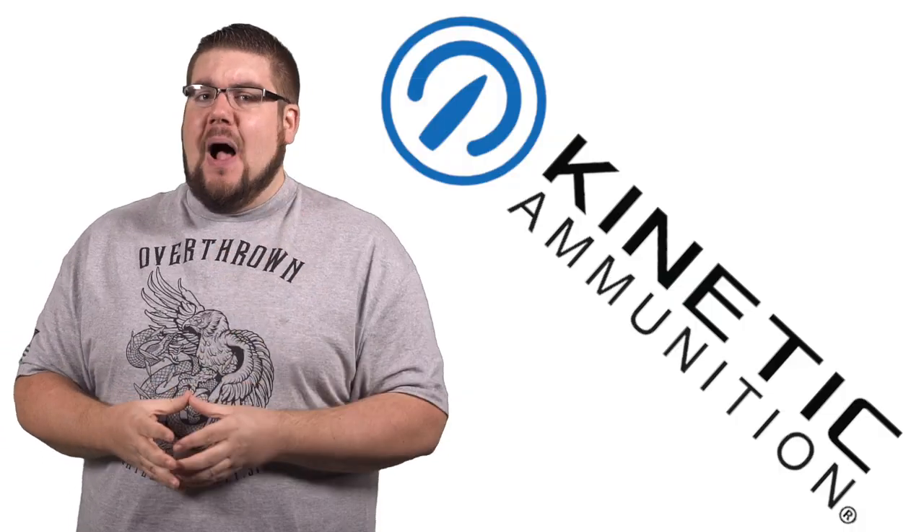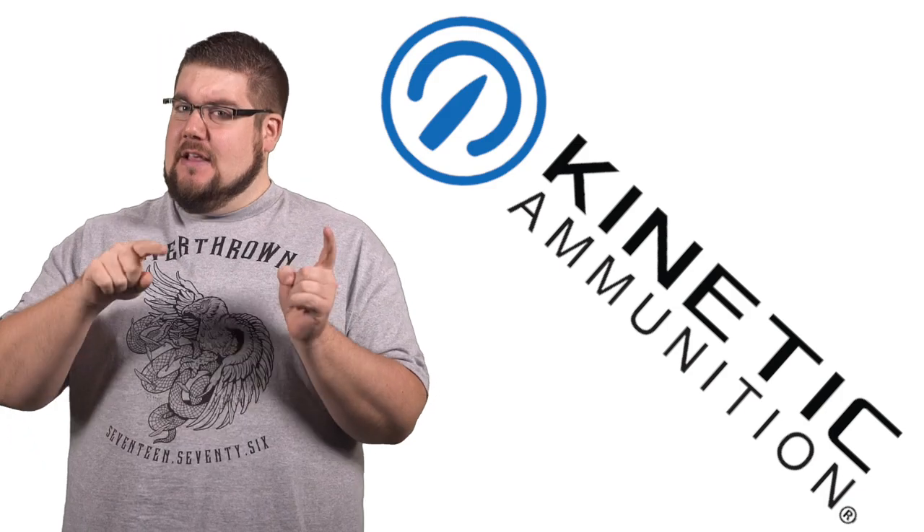This week on TGC News: Obama loves 1911s, a new polymer cased ammo company that does things a little bit different, and the winners of the first ever TGC Worldwide Photo Contest.